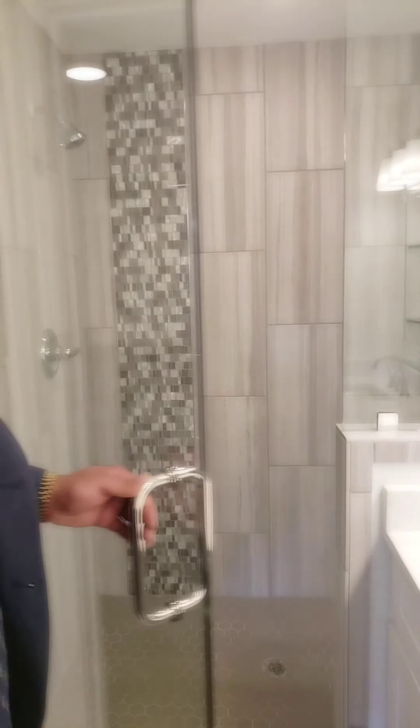Check out this master. This home is custom — it's actually outfitted with barnyard doors throughout the home. Check this out. We have a frameless glass door and a shower, and a double vanity set.